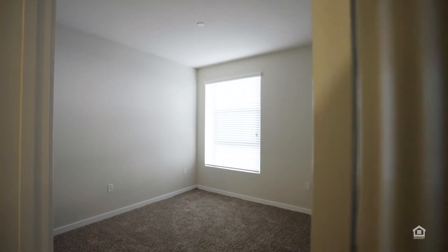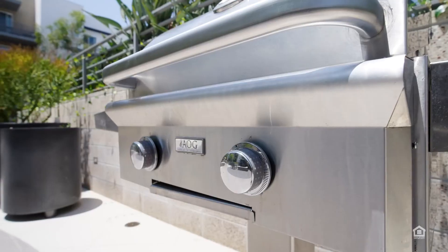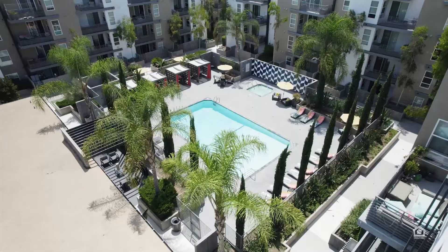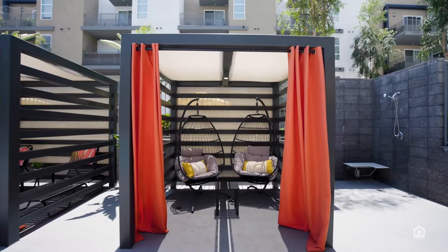In a unit's kitchen, stainless steel appliances, near a bathroom and a walk-in closet. Outside, a community grill and picnic area near a playground, near a rectangular in-ground pool with lounge chairs and canopies.